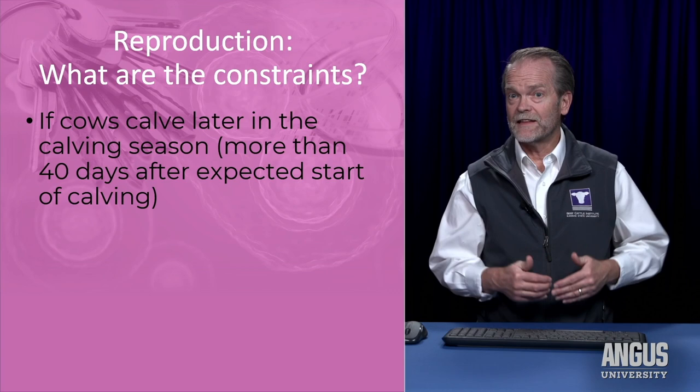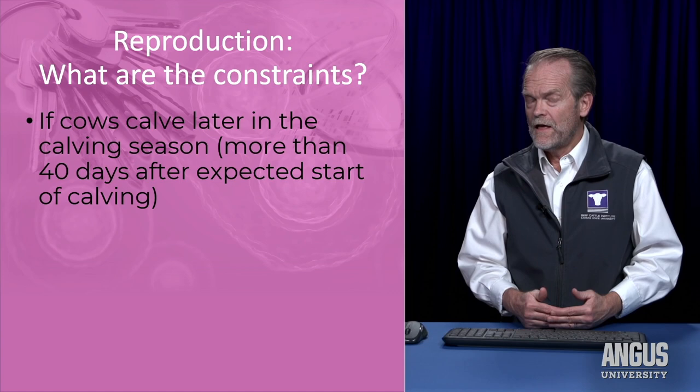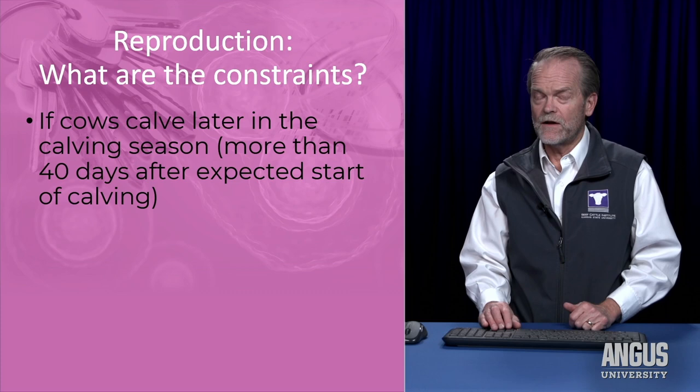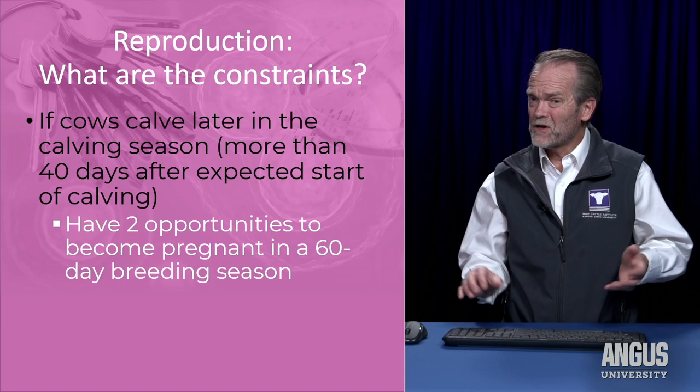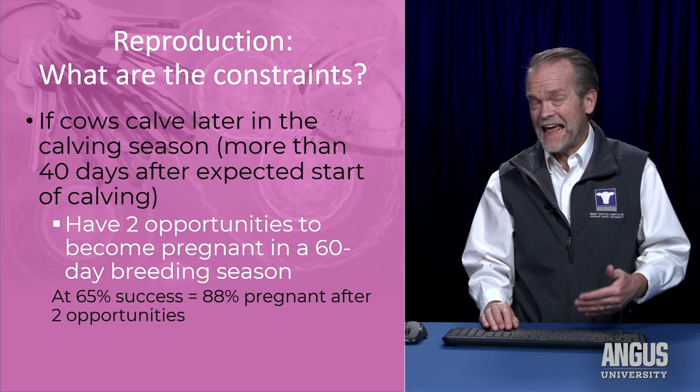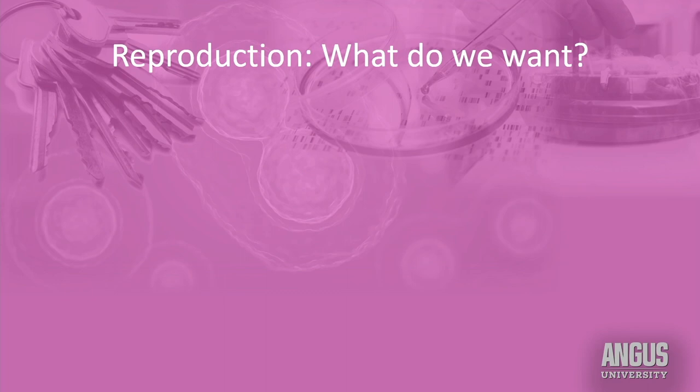If cows calve later in the calving season — more than 40 days from the start — they might resume fertile cycles by that 21st day, but more than likely they'll be resuming their first cycle in the second or later 21-day period of the breeding season. Therefore, in a controlled 60 to 65-day breeding season, she's only going to have two opportunities to become pregnant. Instead of three opportunities, if she only has two, we expect about 88 percent of those cows to conceive during the breeding season.